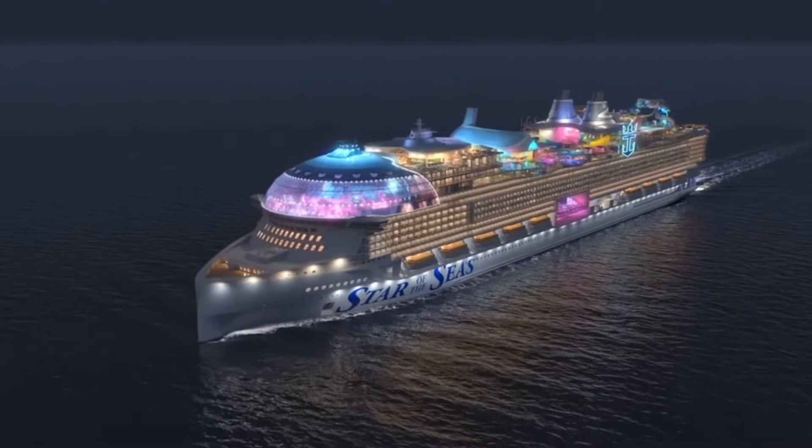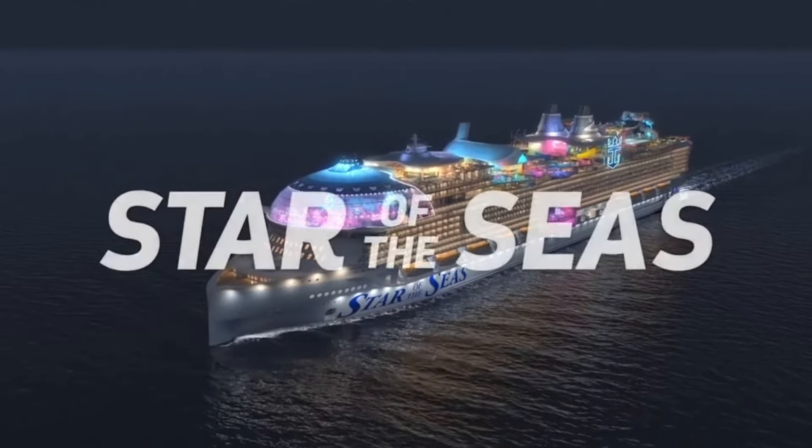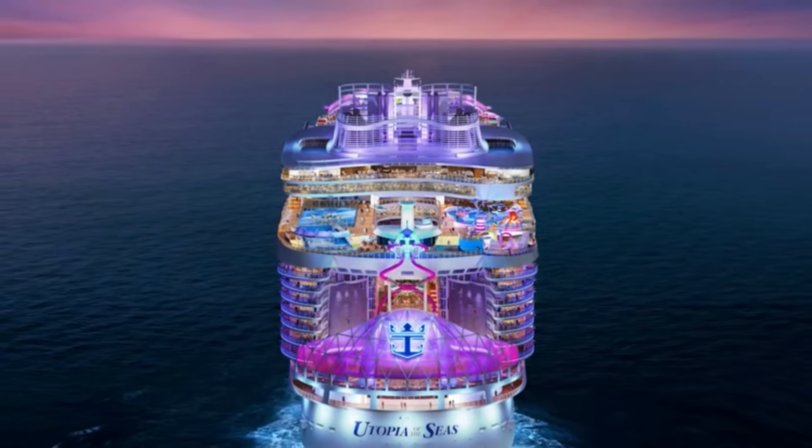The Star of the Seas is the second ship in the Icon class, and this will be the world's largest ship when it comes out, compared to the Utopia of the Seas, which is actually the third largest ship in the world. They are two totally different classes of ships. Pete just got off the Utopia and honestly couldn't believe how impressive it was — not an Icon class ship, but incredible in its own right. Let's talk features of both ships and dive into the key differences.